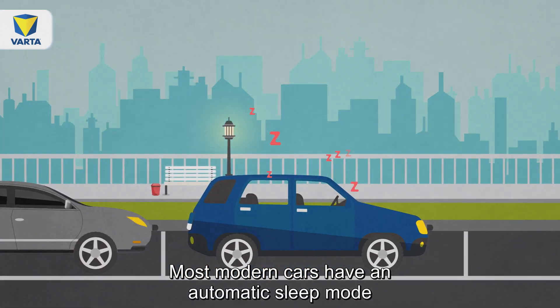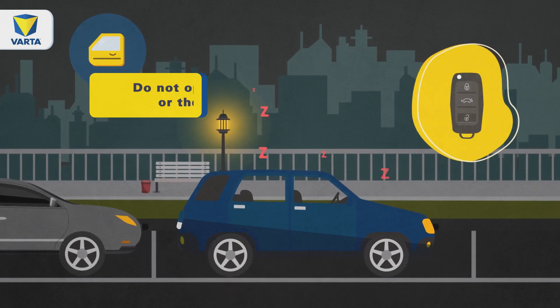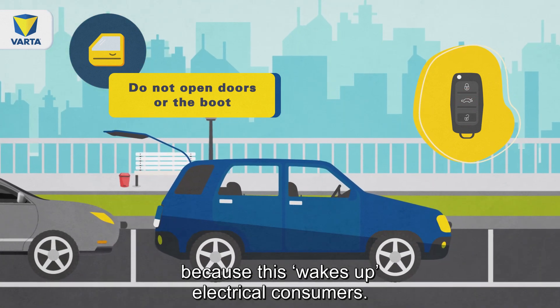Most modern cars have an automatic sleep mode that is activated when the vehicle is switched off. Do not open doors or the boot if it is not necessary, because this wakes up electrical consumers.